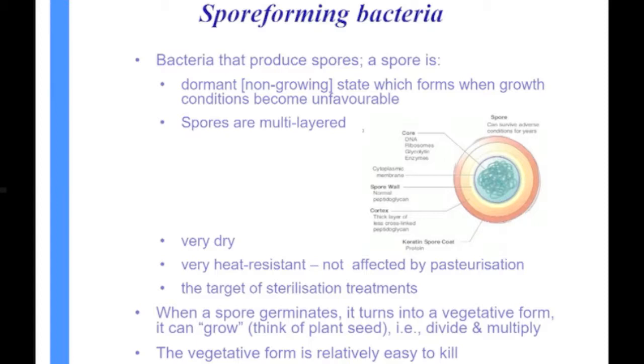These spores are our targets for sterilization. We've got to kill the spores. If we can't kill the spores, we can't make a sterile product.